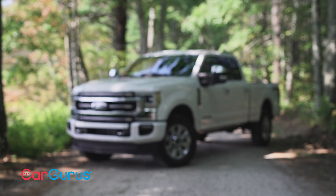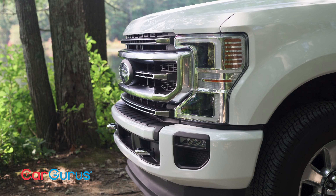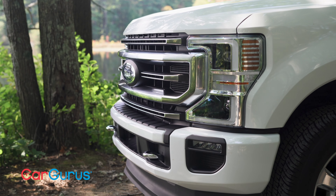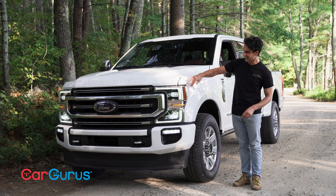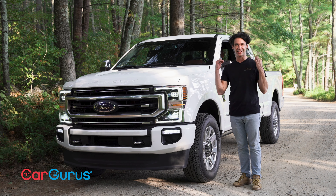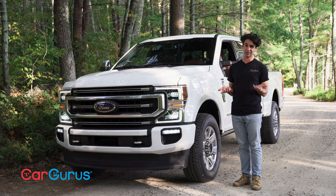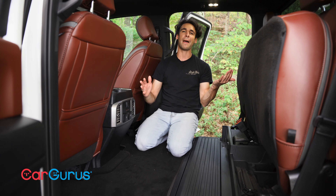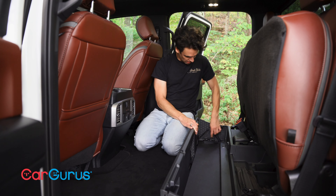On the Super Duty there's a different grille for each of the six trims. For 2020 you won't see much change — the headlight cutout is a little different, the taillights are slightly restyled, there's a new style to these wheels, but otherwise it's pretty much identical.